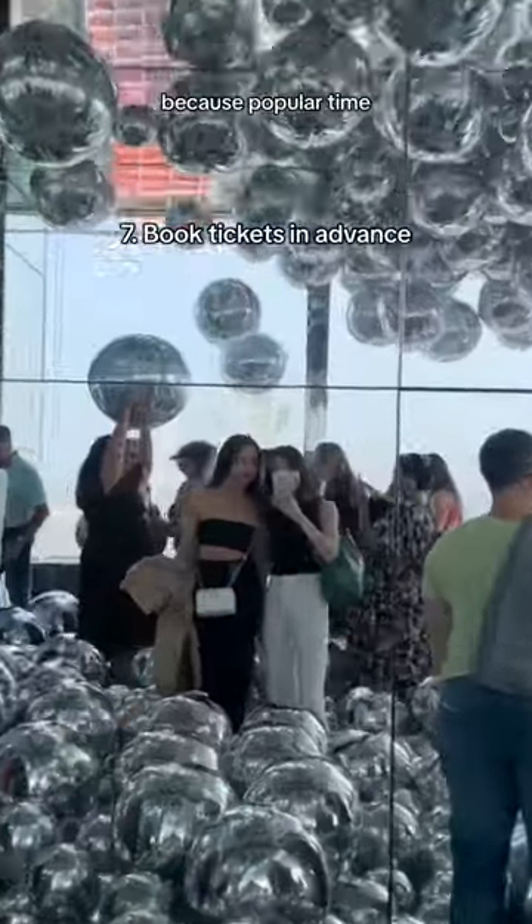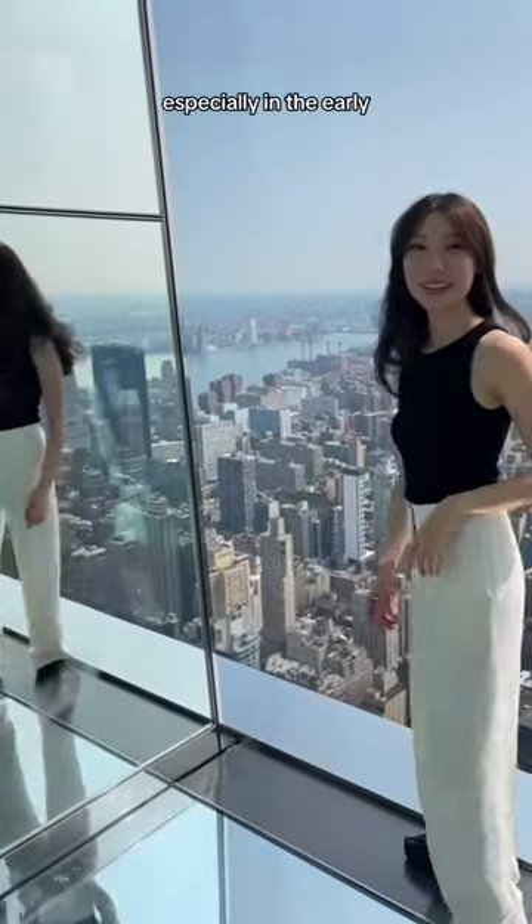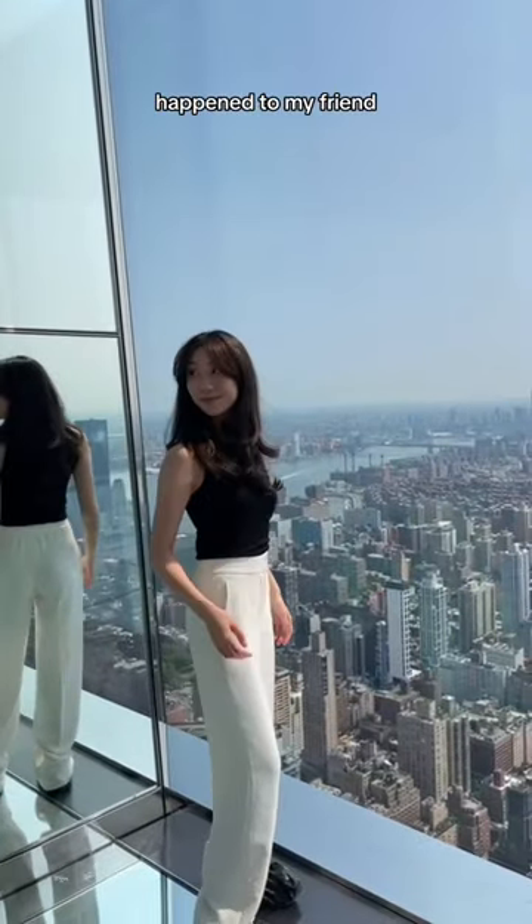Lastly, make sure you buy tickets online because popular time slots do sell out, especially the early morning and sunset times — which is what happened to my friend.